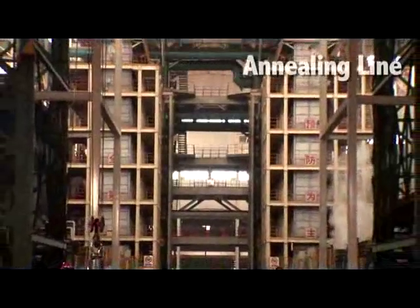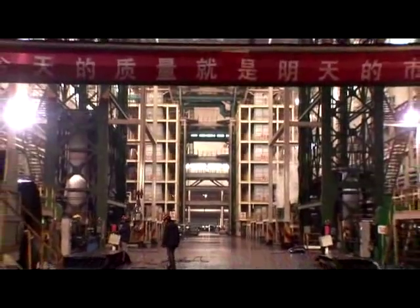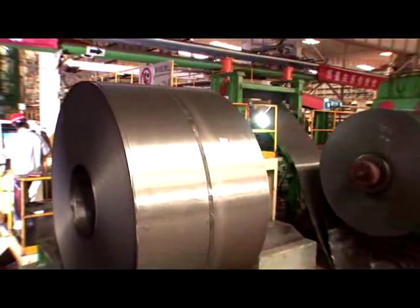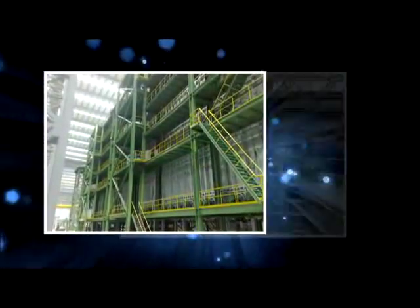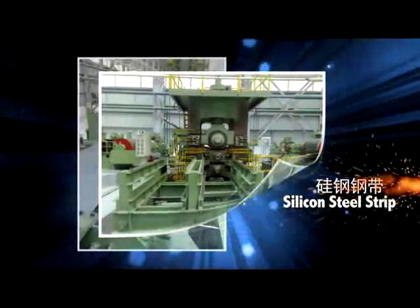In terms of annealing technology, the group is the pioneer in China to design and apply wide steel sheet continuous bright annealing line. The newly developed, fully automatic control technique is adopted during the process of continuous heat treatment of carbon steel, stainless steel, and silicon steel sheet.